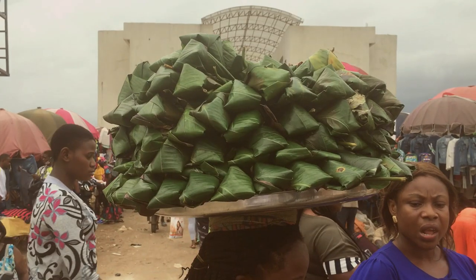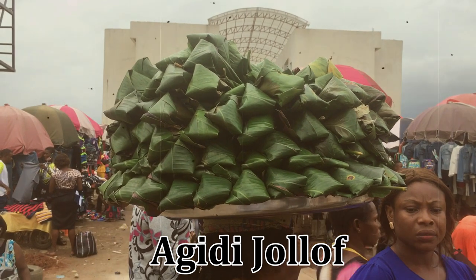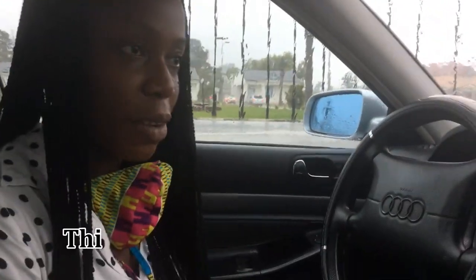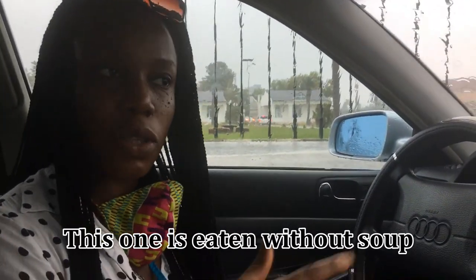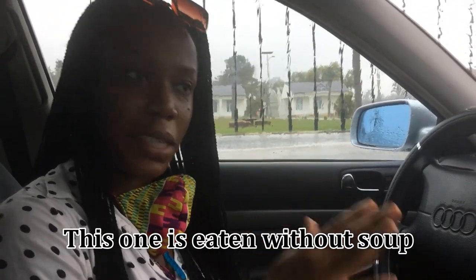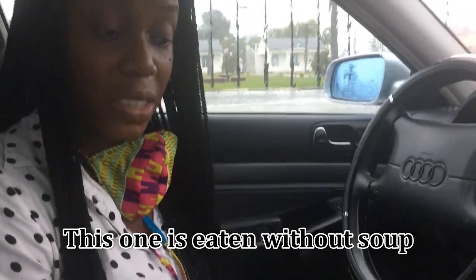This is also agidi but it is called agidi jollof and it is prepared differently from the previous one. I overheard a woman saying they cook it with bones — big bones with bone marrow — then cook it with spices, oil, and pepper. I've never tried this before, so let's dig in.